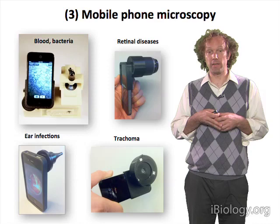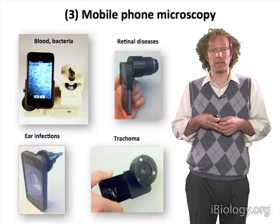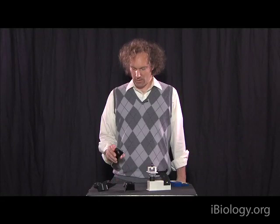Based on that original device, we've developed a number of different devices, and I'll give a brief demonstration of how we use these different technologies. The goal of our project is to turn a standard cell phone into a multipurpose microscope.